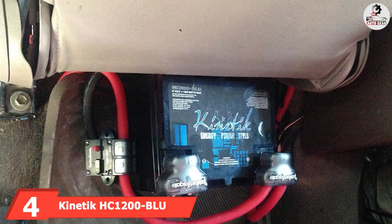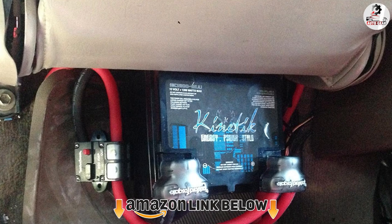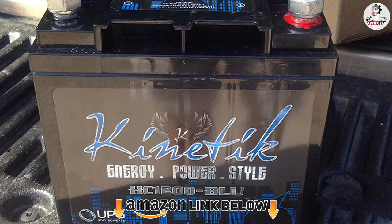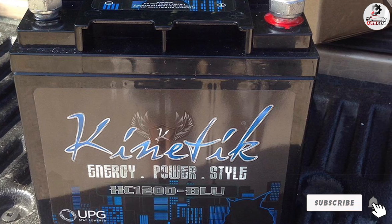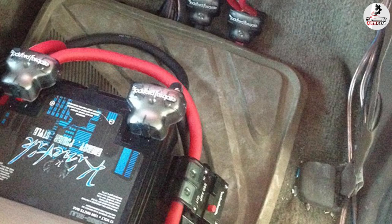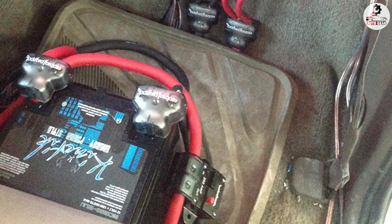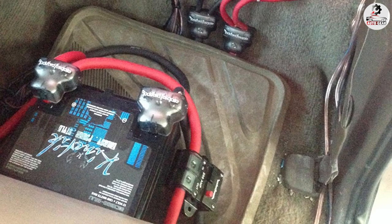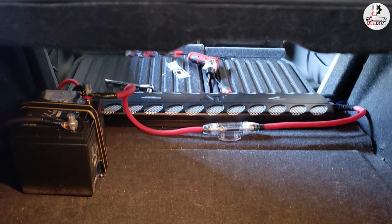At number 4, we have the Kinetik HC1200 Blue Black Lead Acid Battery. This is the perfect solution if you are looking for a battery to support an advanced audio sound system, and it will also serve as an excellent supplementary battery for adding extra power. It is resistant to cold weather, and I was impressed with its cranking power, which equals up to three times longer life than a regular car battery. The conclusion is that this battery can last as long as five years with optimal use, and should anything go wrong, you are covered by a two-year full replacement warranty.